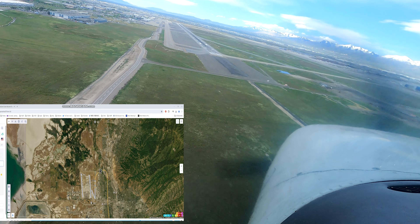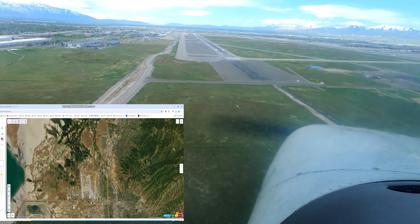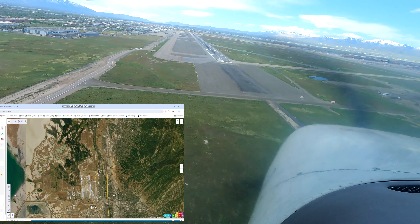Tower, 27R, I'm short final, runway 17. Skyline 71R, runway 17, cleared to land. Runway 17, cleared to land, 27R.